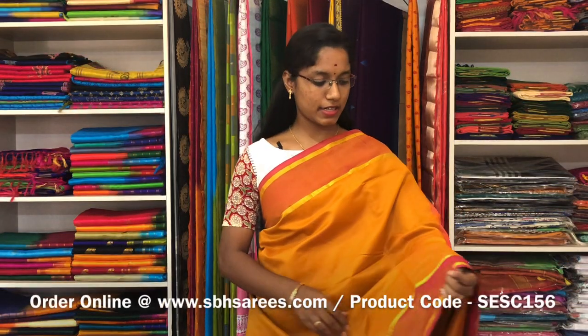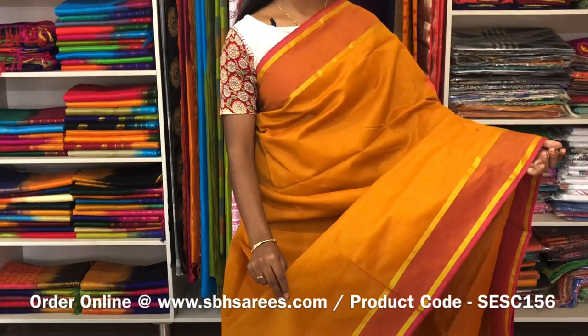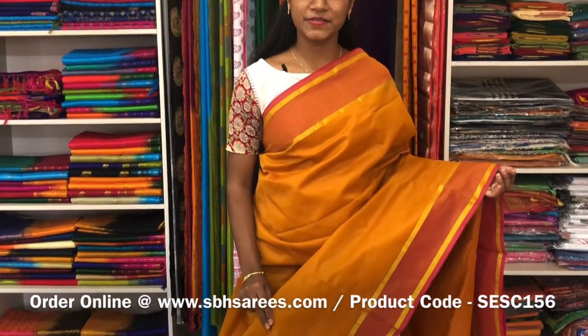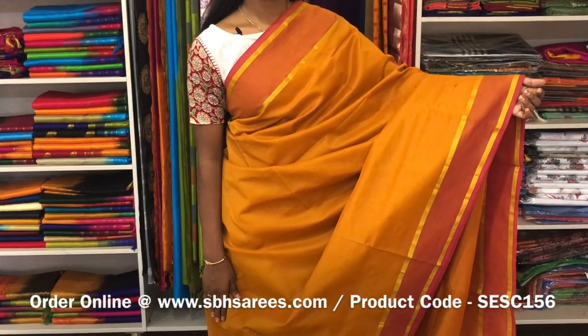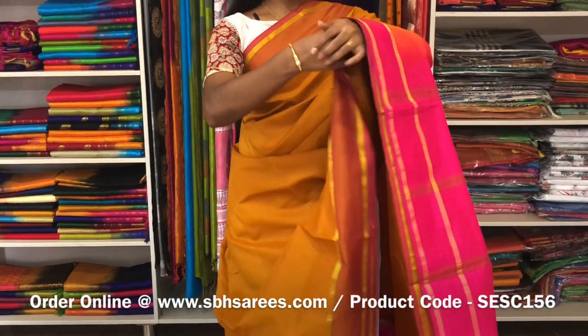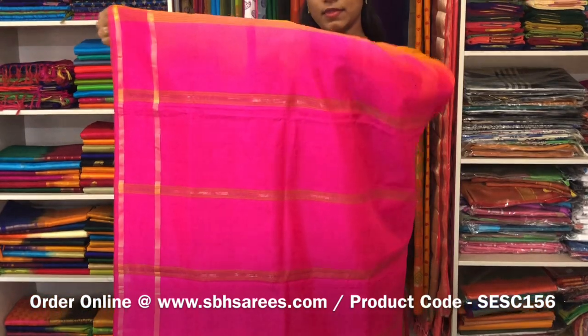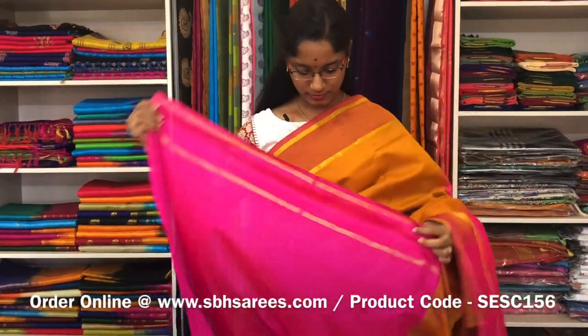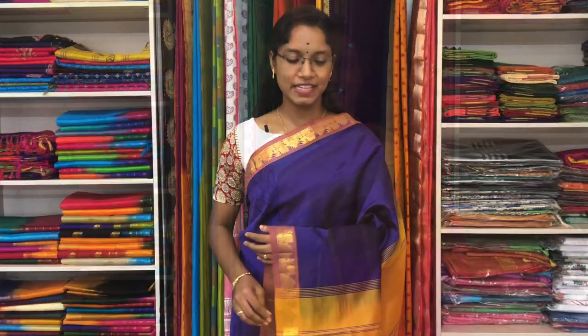This is a semi silk cotton saree with mustard and pink combination. In this, we have a red pad ziriga border on both sides of the saree. The entire body is spread in mustard colour with a simple lined pallu in pink colour and a plain pink blouse. The price of the saree is 1300 and the product code is SE SE 156.